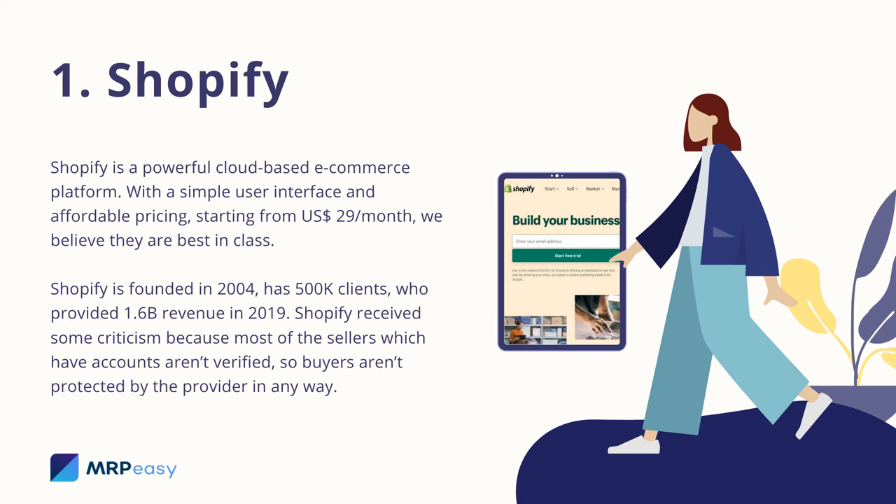1. Shopify. Shopify is a powerful cloud-based e-commerce platform. With a simple user interface and affordable pricing starting from $29 per month, we believe they are best in class. Shopify was founded in 2004 and has 500,000 clients, who provided $1.6 billion in revenue in 2019. Shopify received some criticism because most of the sellers with accounts aren't verified, so buyers aren't protected by the provider in any way.